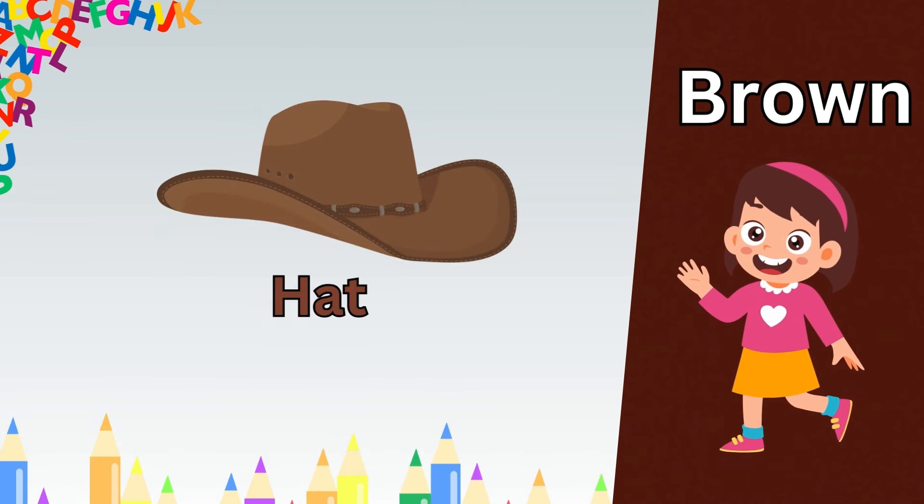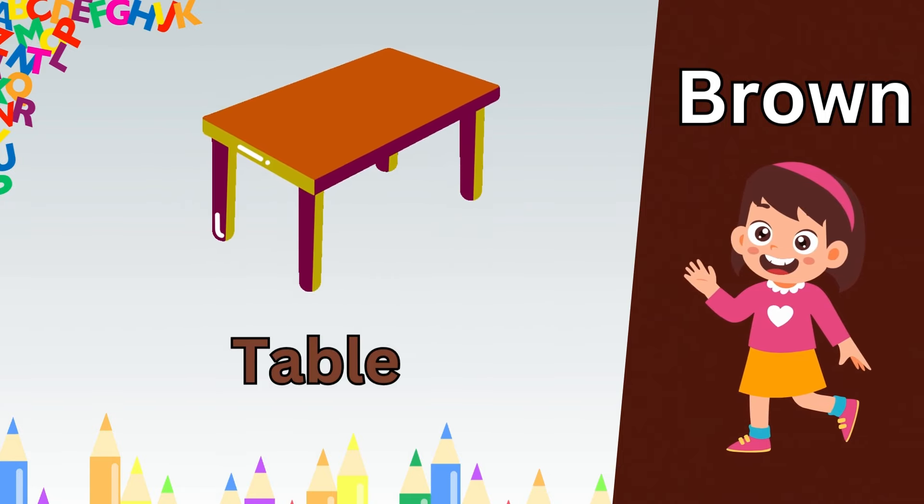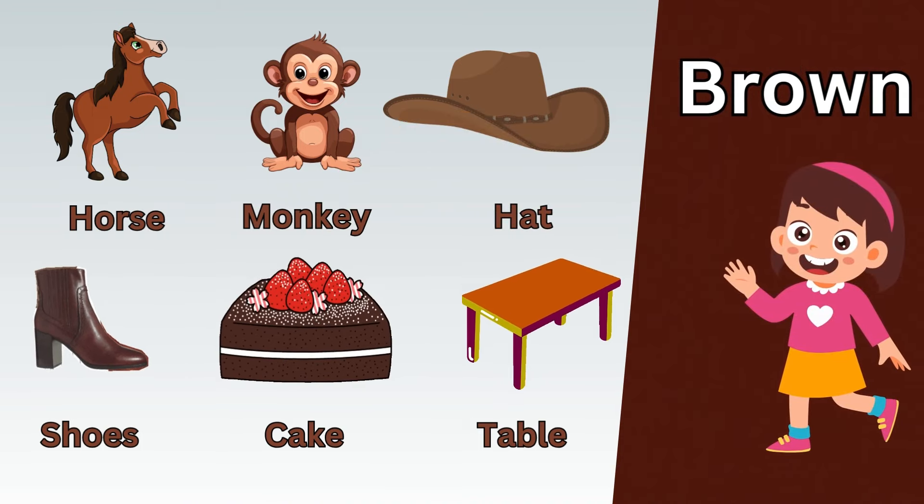Purple umbrella. Purple grapes. Purple eggplant. Purple diamond. Purple shirt. Purple shoes.